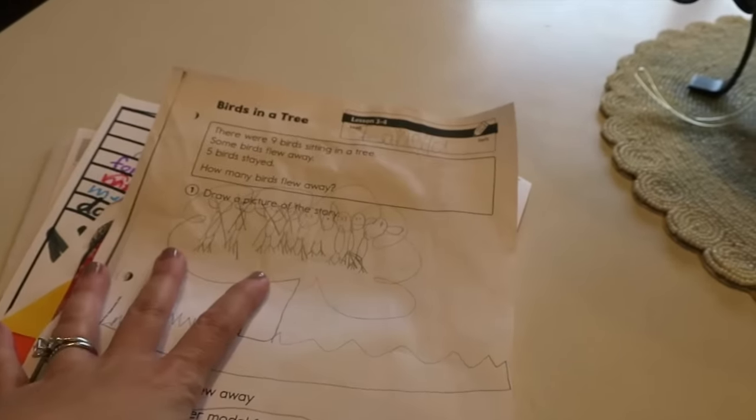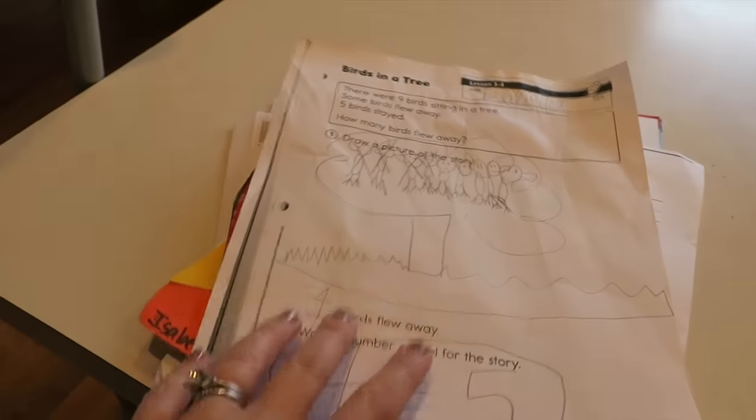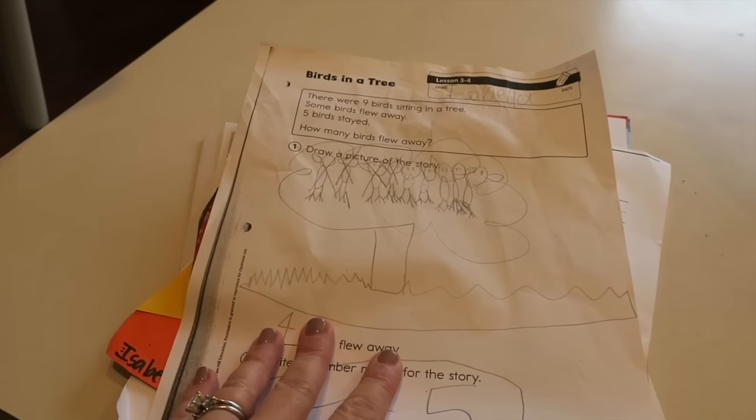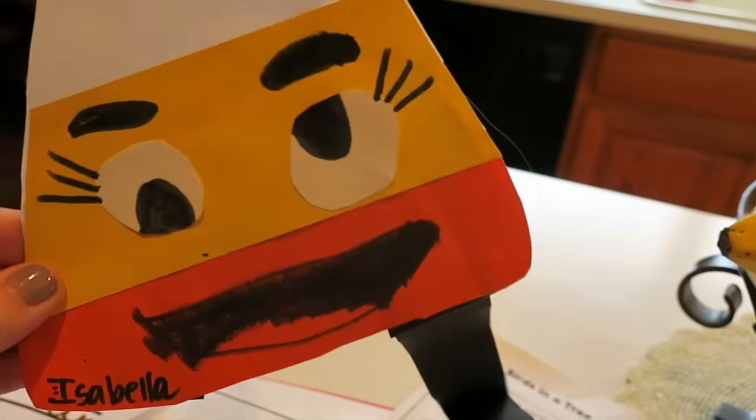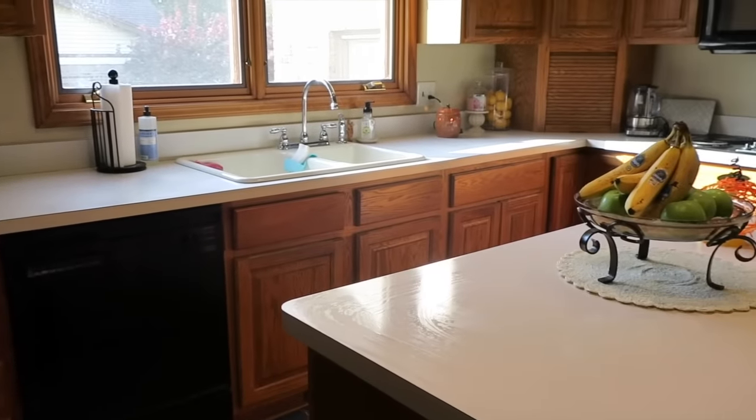There's usually always a pile of paperwork that we've gotten out of Isabella's backpack sitting here, so I've got to sort through these and either put them away in our bins here on the side cabinets to keep, recycle them, or put them in her artwork keepsake files. So this is that side of the kitchen after breakfast once we've cleaned this area up.